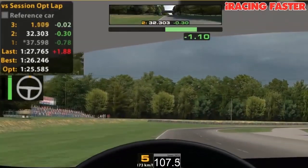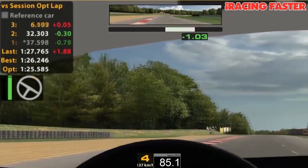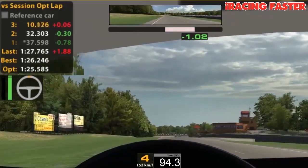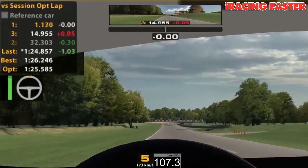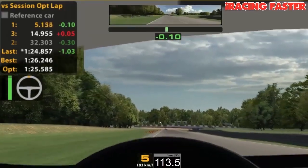Braking early. 82 miles per hour. Lap time: 1 minute 24.857.